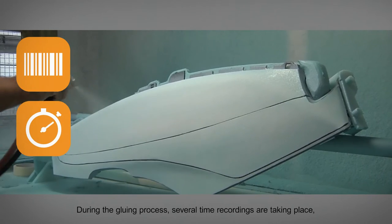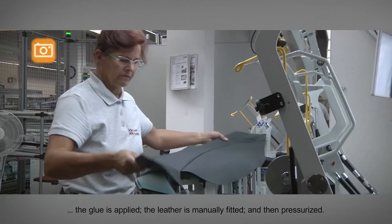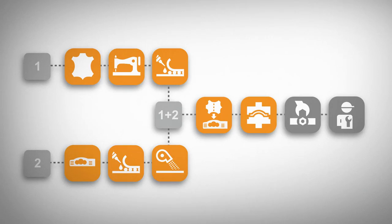During the gluing process, several time recordings are taking place. The glue is applied, the leather is manually fitted, and then pressurized. This manual fitting process is camera monitored for precise placement. The values of pressure and temperature are also recorded.